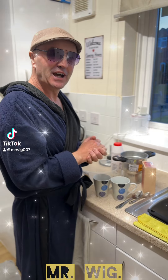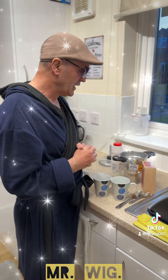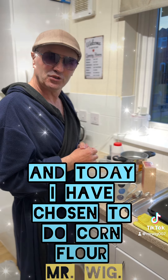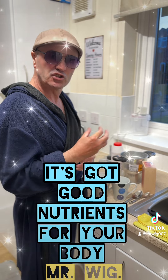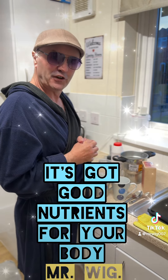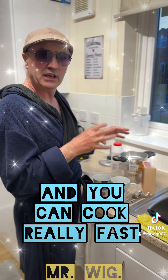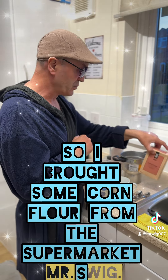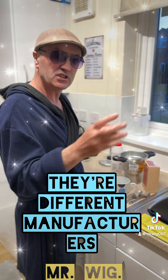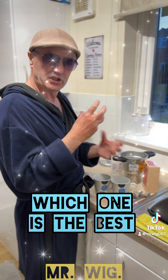I want to teach you how to eat very healthy and make a very fast meal. Today I have chosen to do corn flour. Corn flour is very good for you — it's got good nutrients for your body, you can eat it in small amounts, and you can cook it really fast. I brought some corn flour from the supermarket; there are different manufacturers, so always read the back and the ingredients.